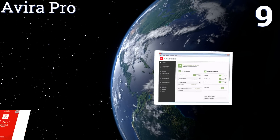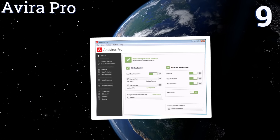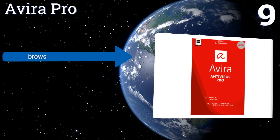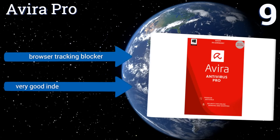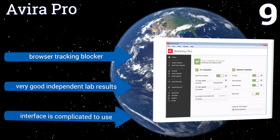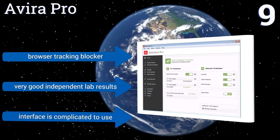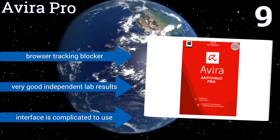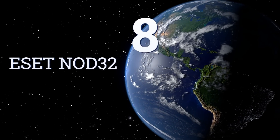At number nine, Avira Pro keeps most of its malware analysis in the cloud instead of on your computer, so your desktop won't be bogged down by its processes. It also features self-defense technology to prevent anything from manipulating or disabling its protection. It includes a browser tracking blocker and gets very good independent lab results, but the interface is complicated to use.